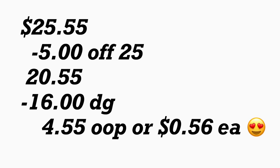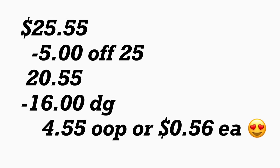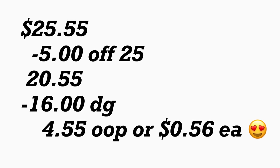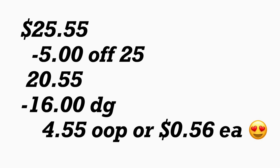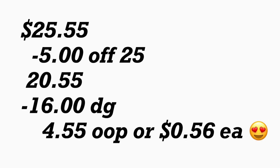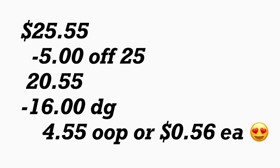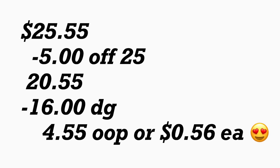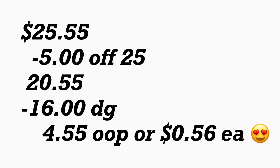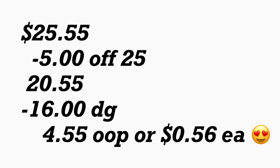Después de que la cajera escane sus productos, va a poner su número de teléfono. Su cupón de $5.25 se va a descontar, más aparte $16 en cupones digitales. Su total a pagar le quedaría solamente $4.55 de su bolsillo. Si divide los $4.55 por todos estos productos, le quedaría solamente $0.56 cada producto — es un buenísimo precio. Si está comenzando a cuponear en Dollar General, es una buena opción comenzar usando solamente cupones digitales, ya que no gastaría dinero en cupones.